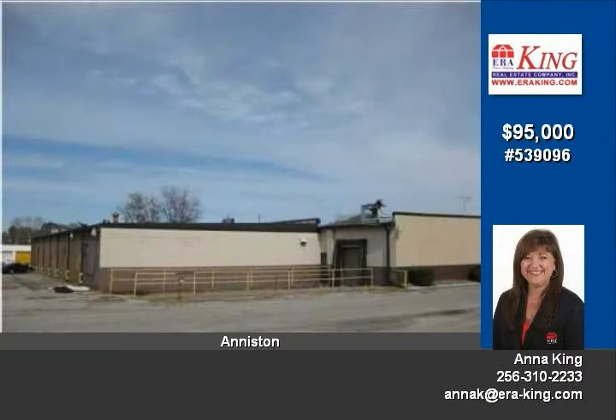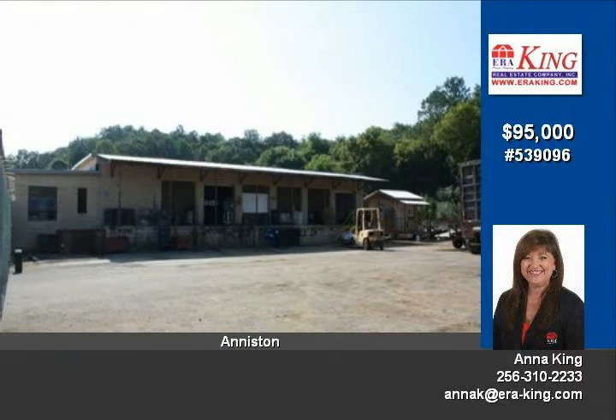Huge commercial building located near Anniston Cabinet Shop and EmTech. Property is located in an industrial commercial area and features over 70,000 square feet of offices and warehouse space.